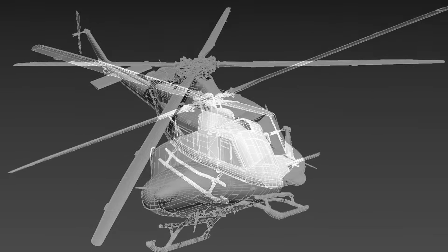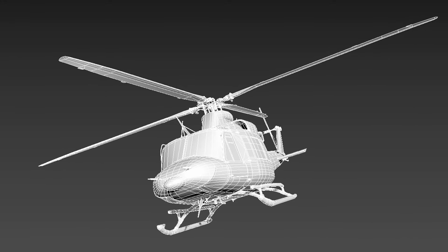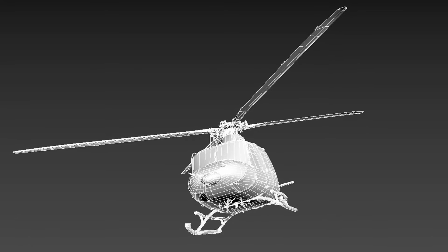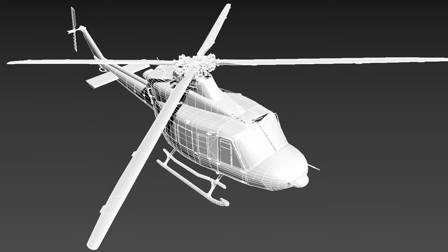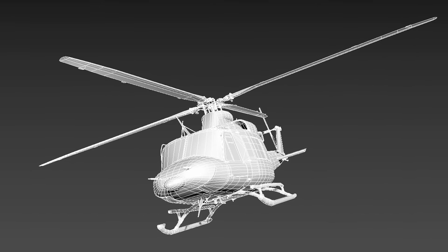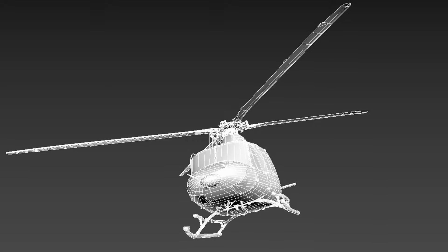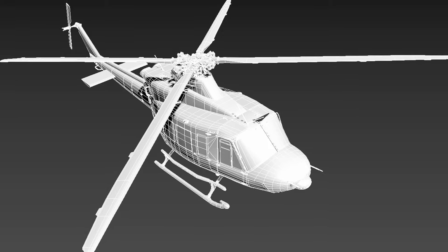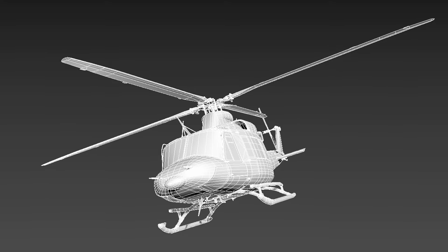639 simmers responded and the community has spoken — the Bell 412 is going to be the next bird to be developed by Sarasim for Microsoft Flight Simulator. It was quite a surprise, especially because for some time the AW109 was at the top of the list, but eventually the Bell 412 surpassed it. It wasn't a comfortable win — the Bell 412 and the AW109 were pretty much neck and neck, but a winner had to rise, and in this case it was the venerable Bell 412. We should hear more from Sarasim about this in the near future.